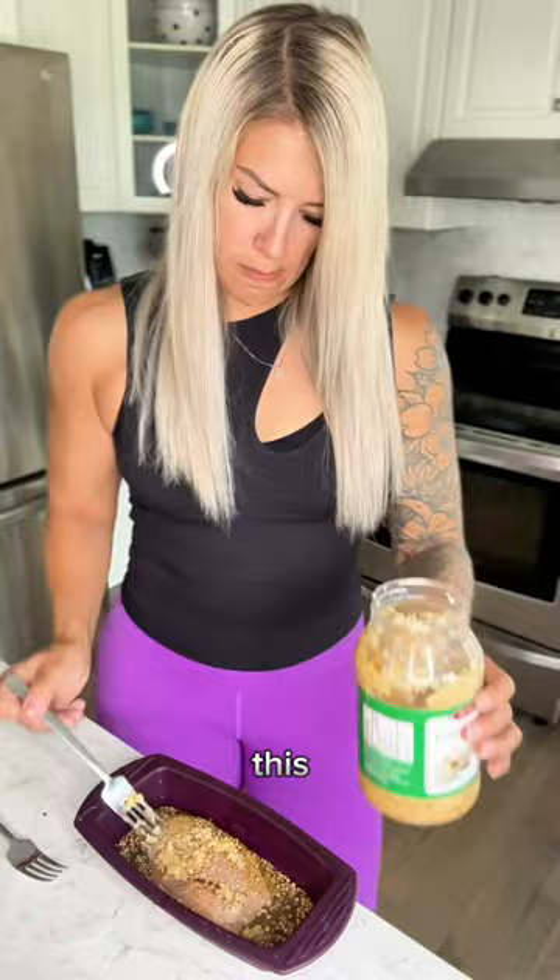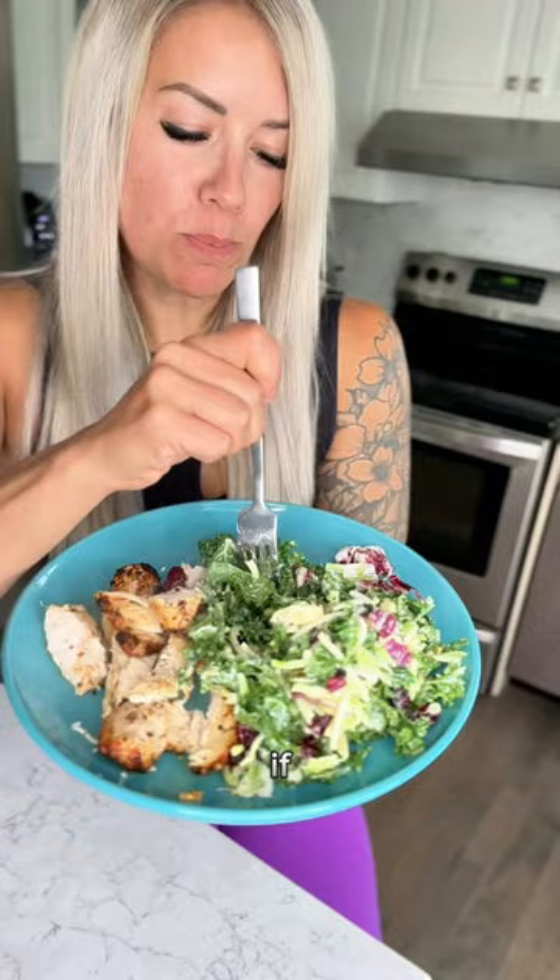As a lunch option, she likes lemon chicken paired with a side salad. This meal is a great balance of protein, fat, and micronutrients. Plus, you can adjust the size of your chicken breast if you want more or less protein in your meal.